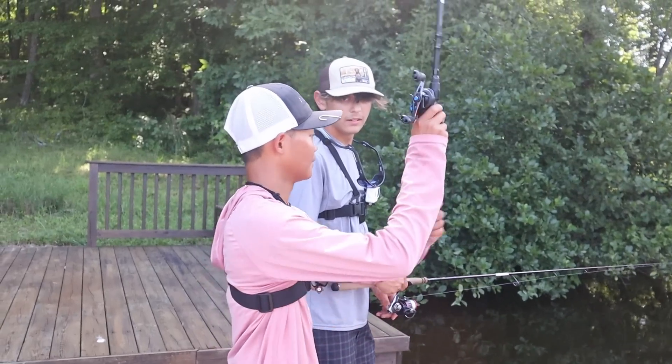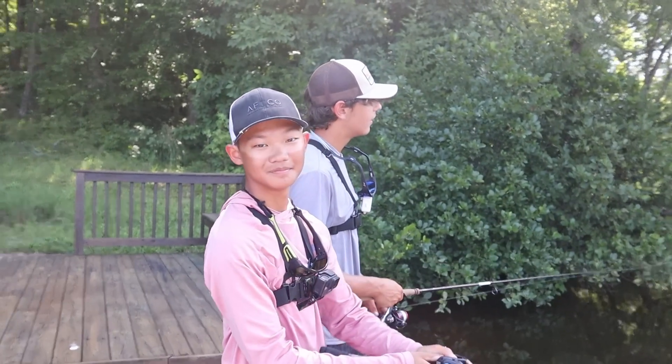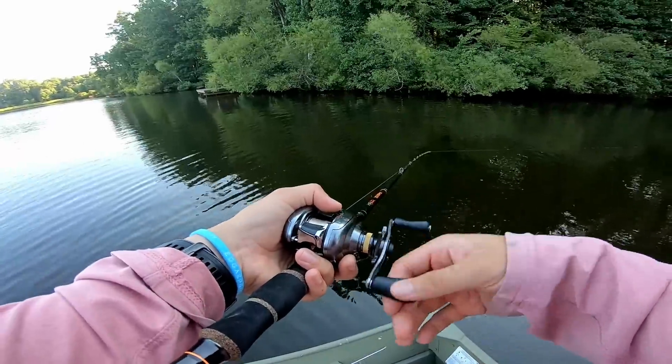To test how effective these baits are, I'm going to do a 1v1v1 with my friends who are using regular baits, and the person who catches the largest fish wins.